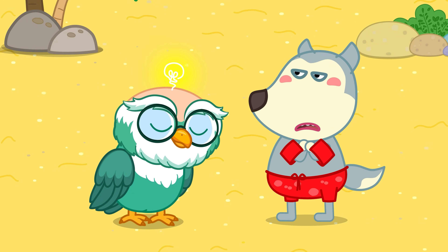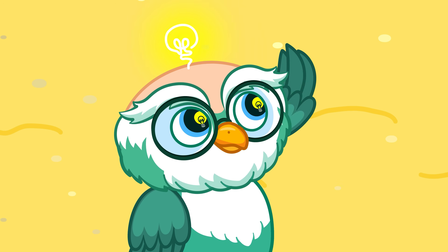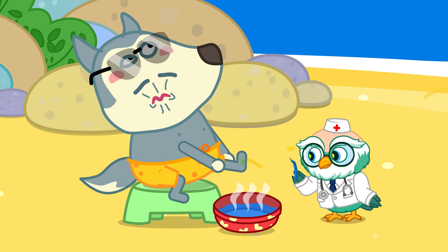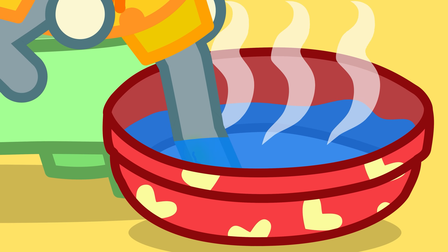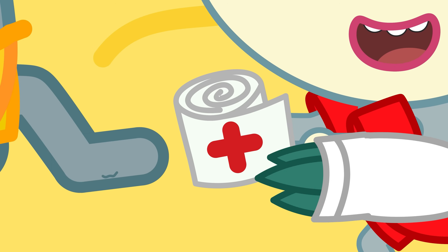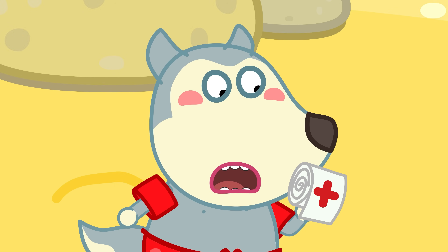That's so scary! What should I do if I step on one? First, doctors will remove any remaining spines stuck in the wound. Then, soak the wound in warm water to ease the pain. And remember, don't wrap the wound too tight or the venom will spread faster.